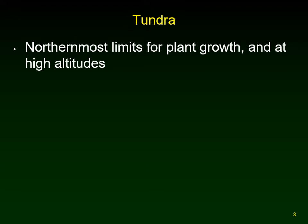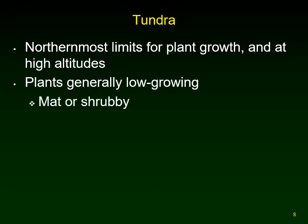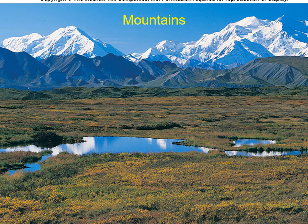The tundra is found at the northernmost limits for plant growth. You also find alpine tundra on mountaintops at high altitudes. The plants are generally low-growing, forming a mat or a shrubby layer — mostly mosses, lichens, and low-growing plants with just a few little shrubs. Mountains have an amazing amount of diversity because they're scattered at the top altitudes of biomes all around the world.